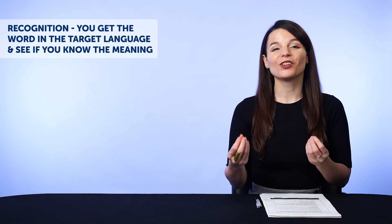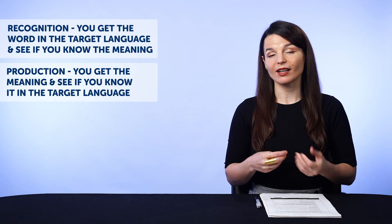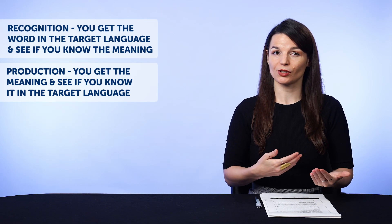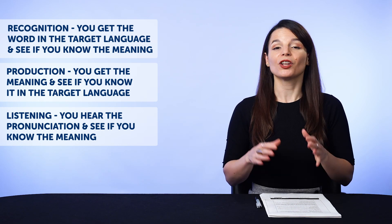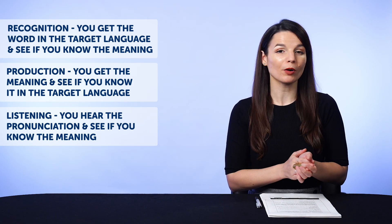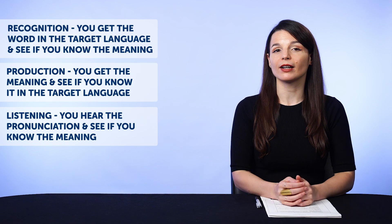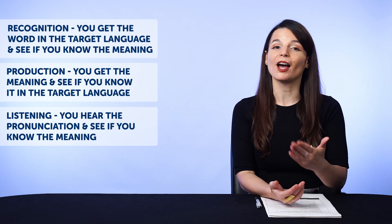Once you're done, come back tomorrow to review some more and try to drill every day, because you tend to learn better when you review consistently. You can also review with three modes: one, recognition — you get the word in the target language and see if you know the meaning; two, production — you get the meaning and see if you know it in the target language; and three, listening — you hear the pronunciation and see if you know the meaning. And you can create flashcard decks from words you learn in our lessons, the 2000 core word list, entries in your word bank, and the words and phrases in our free vocab lists. Plus, there are suggested lists right below your decks to help you get started.